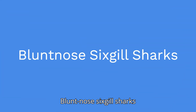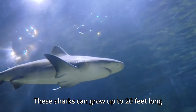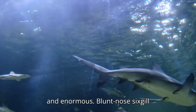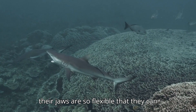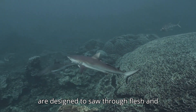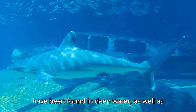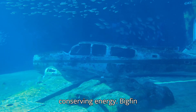Blunt-nosed sixgill sharks are one of the oldest shark species in the world. These sharks can grow up to 20 feet long and are found in oceans around the world. They are able to swallow prey whole, and their jaws are so flexible that they can dislocate them to fit in large prey. They also have rows of sharp teeth designed to saw through flesh and bone. These sharks have been found in deep, cold, oxygen-poor water, and are able to survive by slowing down their metabolism and conserving energy.